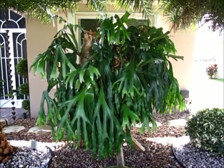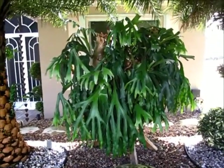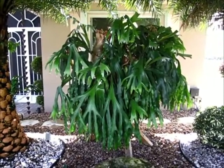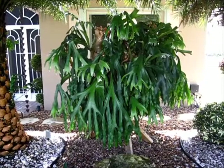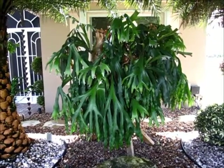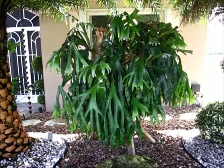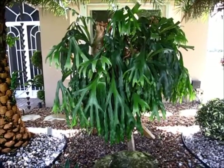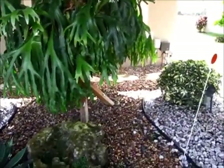This is my 45-year-old staghorn — this thing is huge. I had it at my mom's house in Hallandale, and I live up north, so I went and got it. It was hanging out of a tree. It took me and my two boys to get it up here in the back of a pickup truck, and then it took five guys to mount it on this stand that I made.